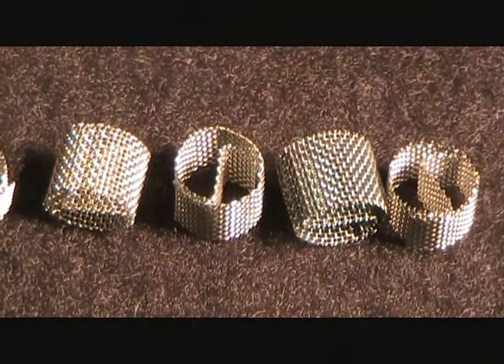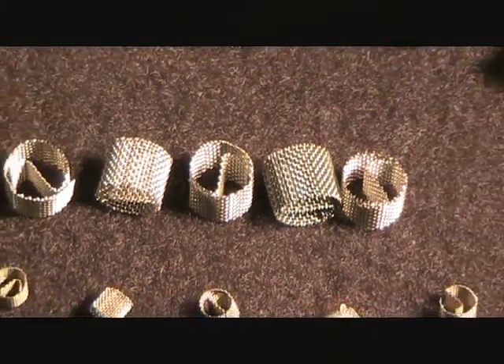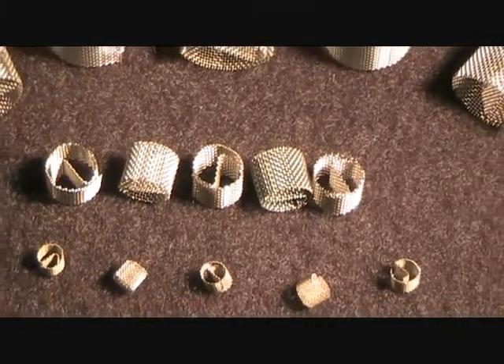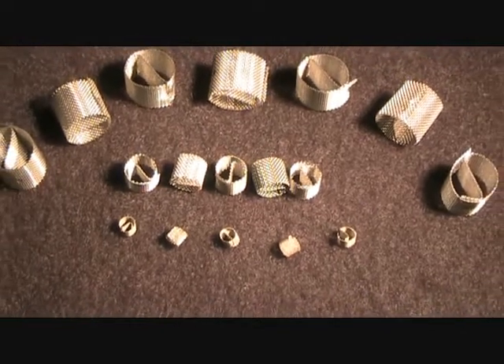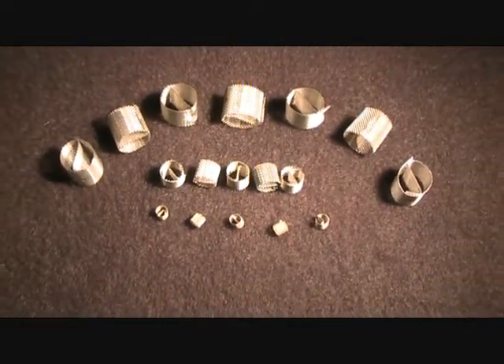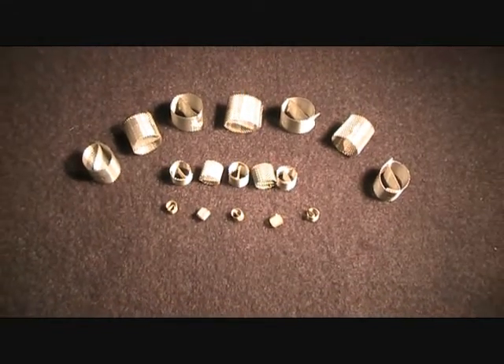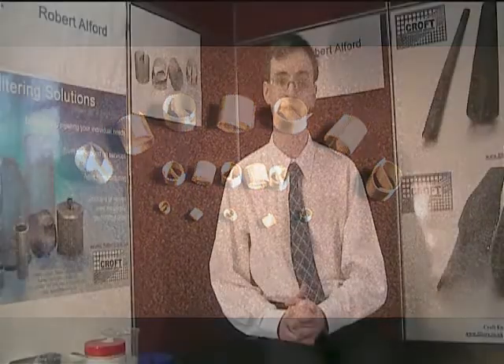The unique selling points of Dixon Rings are both their shape and material. The cylindrical design, with diameter and length being equal, with a cross-member, produces a very large surface area for mass transfer, and the woven wire mesh is an excellent material for creating a liquid film, the key to mass transfer, thus enabling smaller columns to be used.